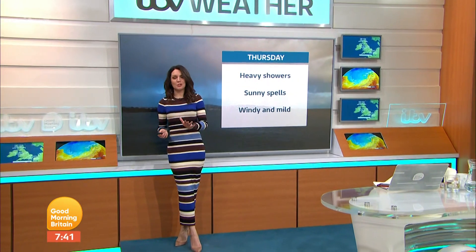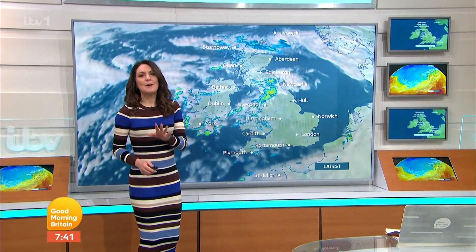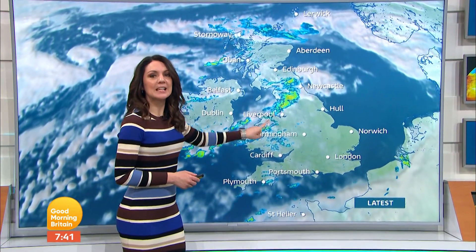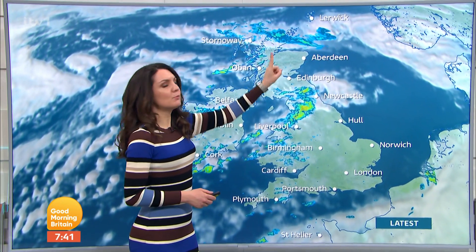We continue our weather pretty much as it was yesterday. Sunshine and showers is the summary. A little more detail, though, is coming. First thing this morning, we have got more organised showers, heavy ones through northern areas of England. Hit and miss across Wales. And first thing, we have some rain.